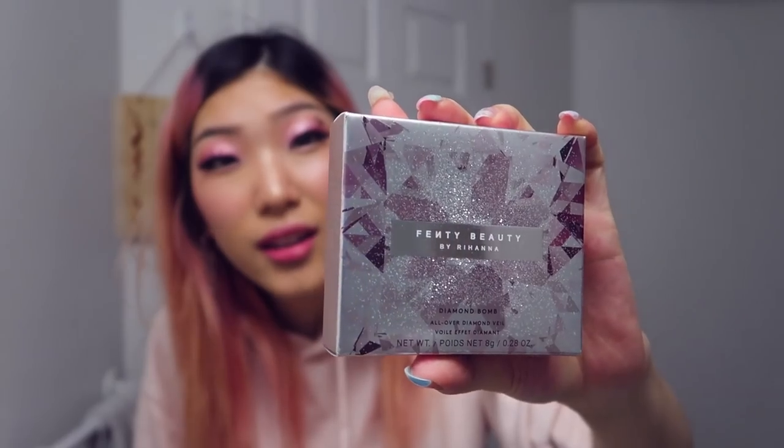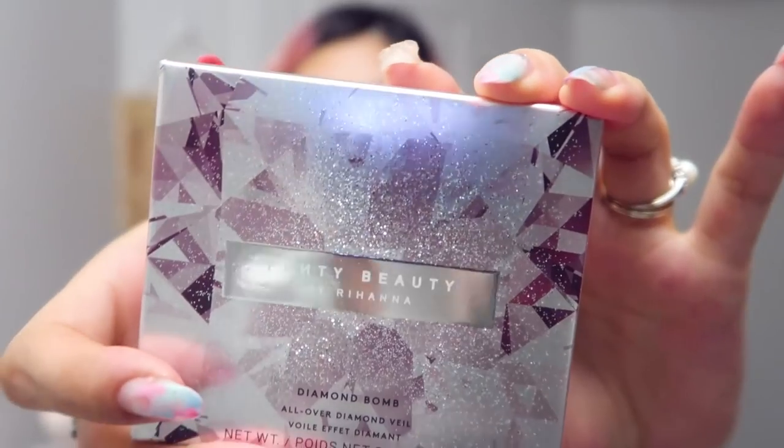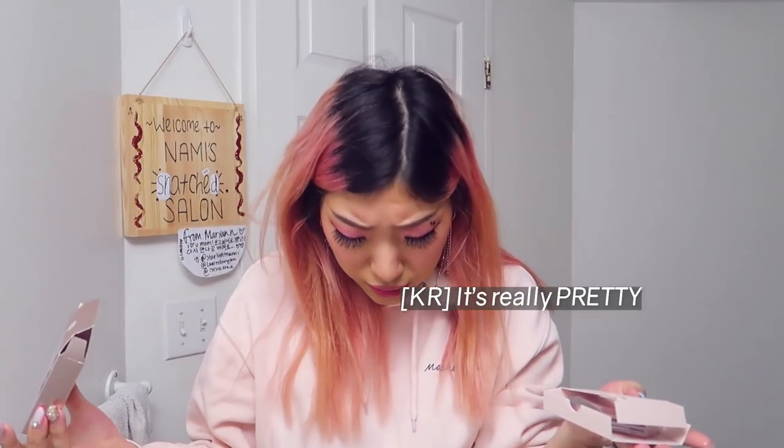I saw this from Fenty Beauty because it was in that scroll at the bottom — you know those cursed scroll things that show you more products you want. It's so glittery — look how much glitter is on just the packaging. This is the Fenty Beauty by Rihanna Diamond Balm All Over Diamond Veil. Super fine 3D sparkle for face and body — insane diamond dusted effect. This is actually my first Fenty product. I'm so behind. I heard really great things about her beauty brand.